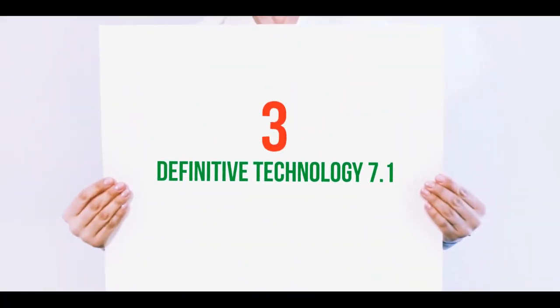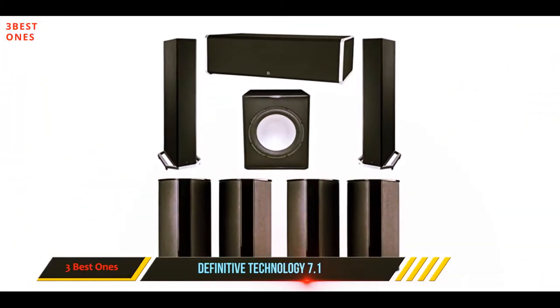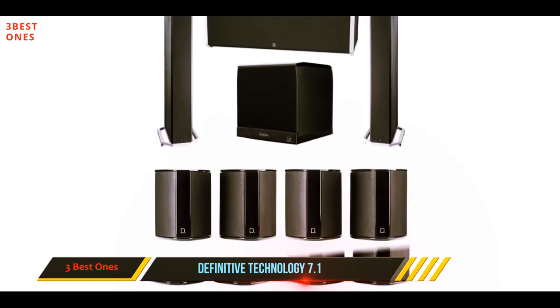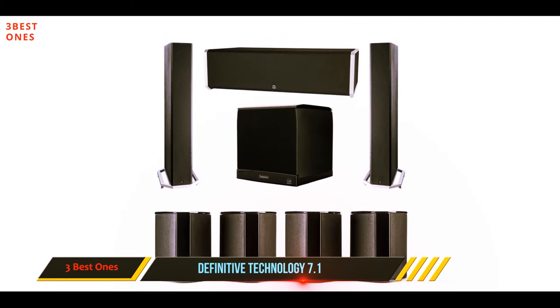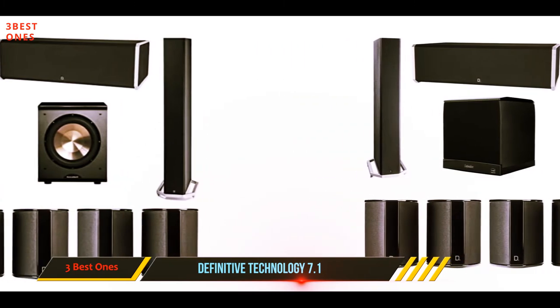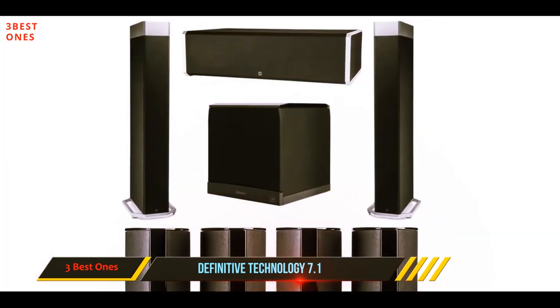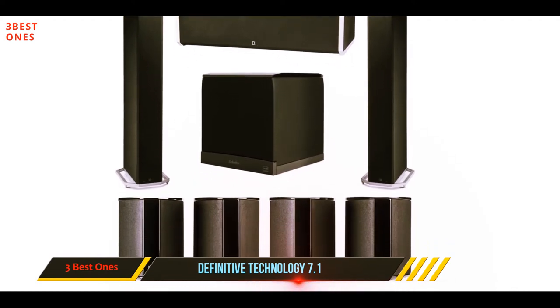Starting at number three: the Definitive Technology 7.1. If you are looking for a home cinema system that looks as good as it sounds, then maybe this is for you. It certainly gets our vote for appearance and design with a build quality to match. In fact, everything about this design has been thought out, even down to the feet supporting the floor-standing tower speakers — elegantly designed chrome outrider-type supports.